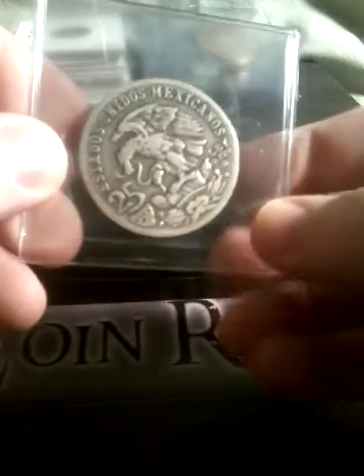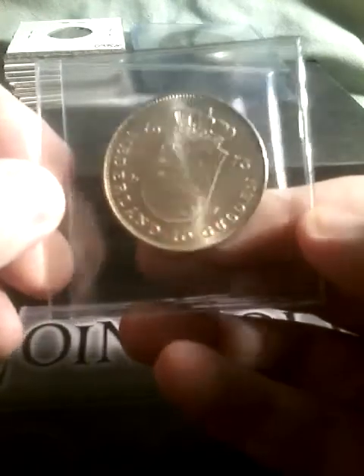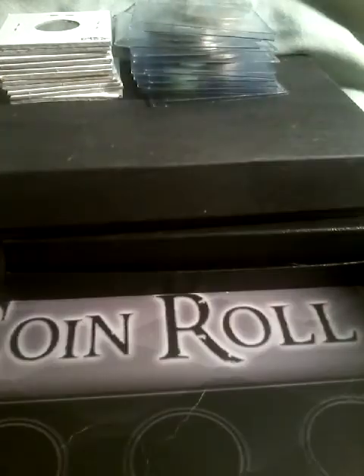We have a 1968 Olympic coin from Mexico. There's another coin I don't know — I'll have to check it out and let you know. We also have a one crown coin and a half crown.